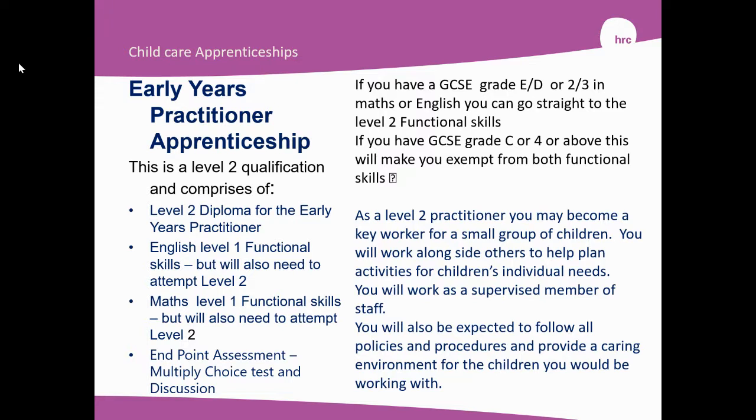If you have a GCSE Grade E or D, or a grade 2 or 3, in Maths and English, you go straight to the Level 2 Functional Skills. If you have a GCSE Grade C or above, this will make you exempt from doing all Functional Skills. As a Level 2 Practitioner, you may become a key worker for a small group of children, walk alongside others to help plan activities for children's individual needs, and work as a supervised member of staff. You will also be expected to follow all policies and procedures and provide a caring environment for the children you'll be working with.